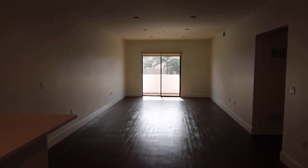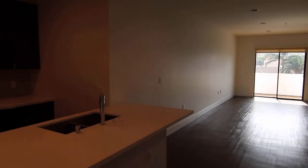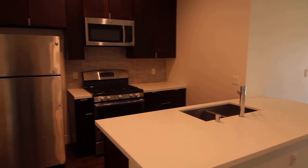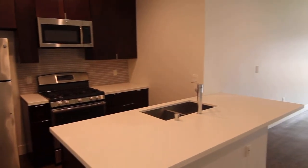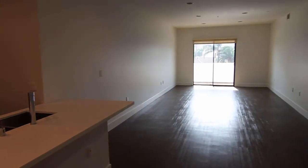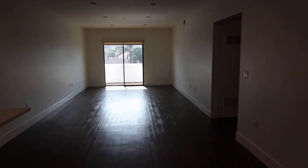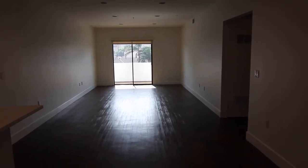This video is for a newly remodeled three-bedroom, two-bathroom apartment located in Hollywood, California, close to the Hollywood Hills, West Hollywood, Hollywood and Highland and all those shops and restaurants, and the 101 Freeway.